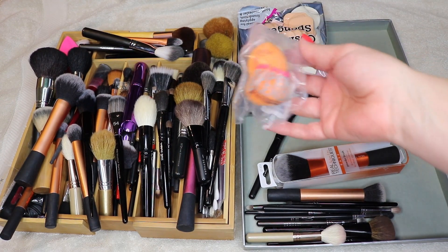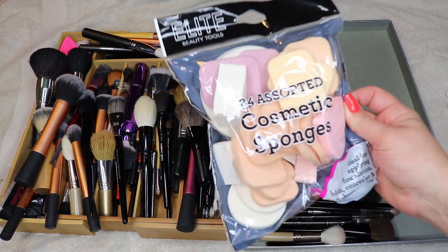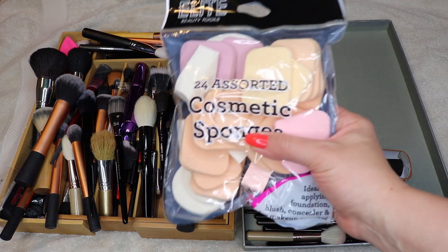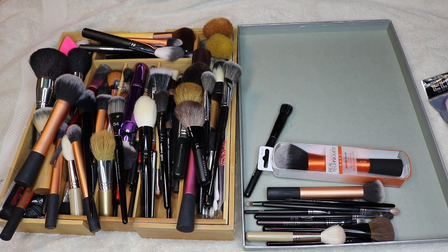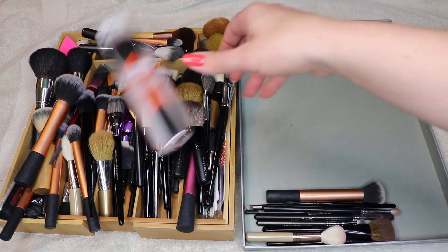There's an Ulta sponge — I think this came in a gift bag or something. And these cosmetic sponges — I'll keep these and get rid of the others, and then see if I use them. I like that these have inserts you can put in a compact. I'm going to hold on to those.